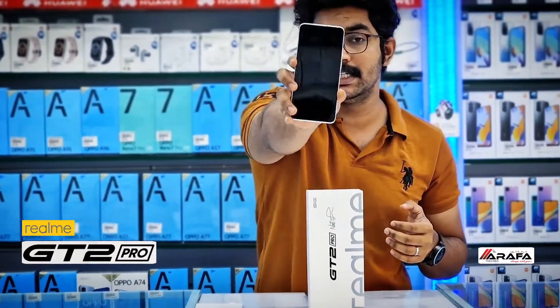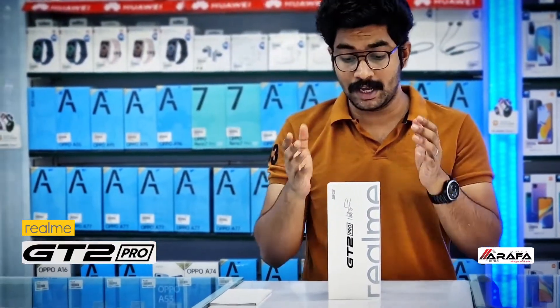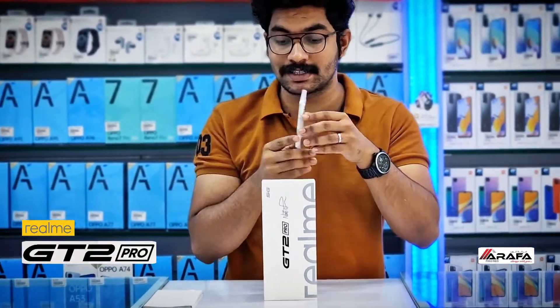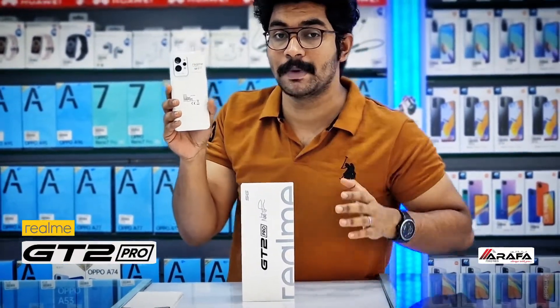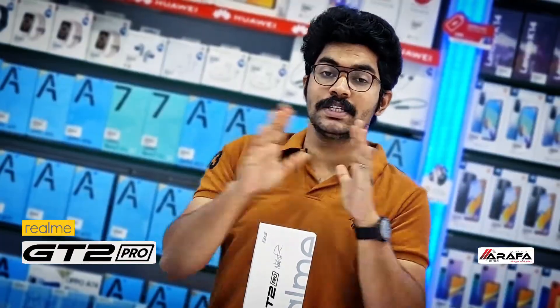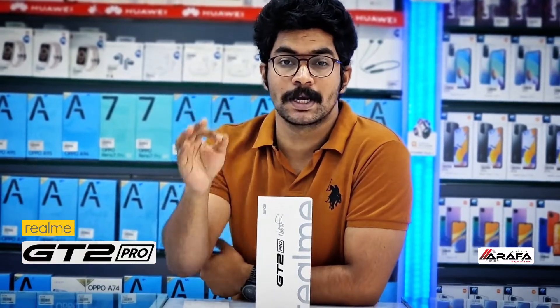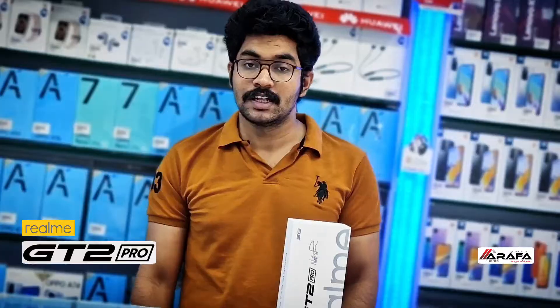The Realme GT2 Pro offers a standout factor regarding battery. Considering all flagship devices, this one has a 5000mAh battery capacity with 65W fast charging. In all senses, Realme is right about the GT2 Pro being its most premium flagship the brand has ever made.